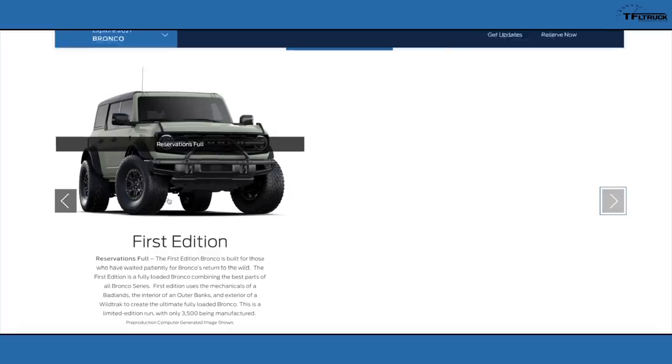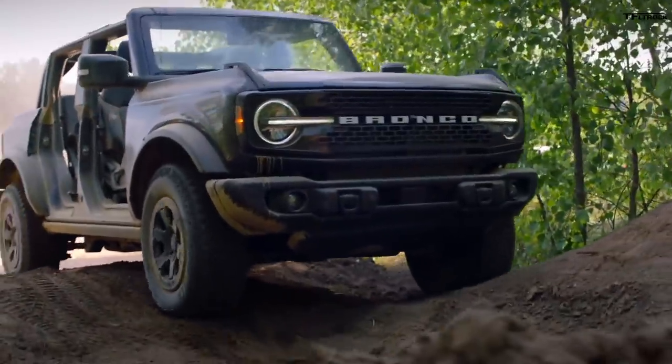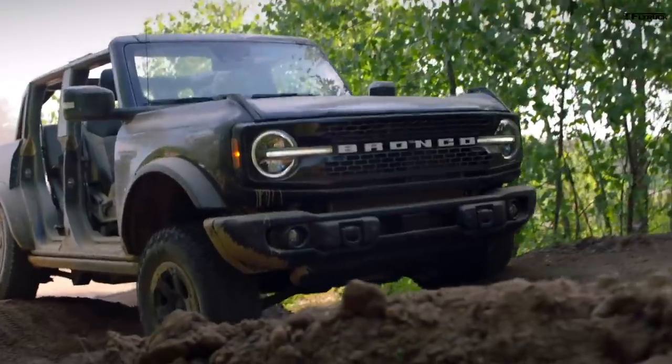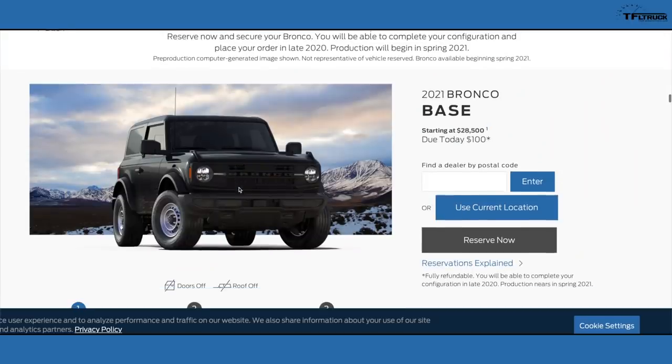The First Edition launch edition of the Bronco has already sold out. Ford allocated 3,500 units of the highest-option 2021 Bronco, available for sale in spring of 2021, and they were all spoken for with a $100 deposit. Let's go a little deeper and see exactly what the Bronco actually is and how much it costs.